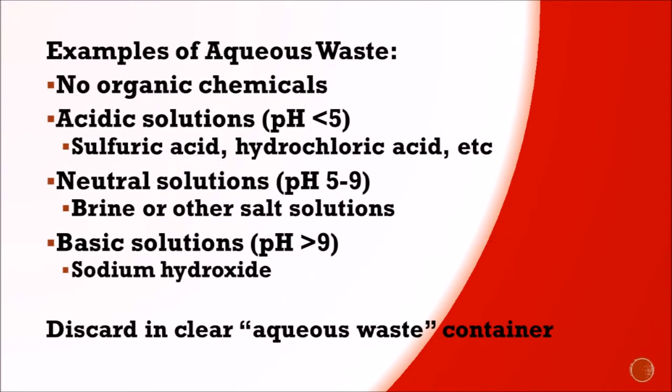Aqueous waste cannot contain any organic chemicals. It can only contain acidic solutions such as sulfuric acid or hydrochloric acid, neutral solutions such as salt solutions, and basic solutions such as sodium hydroxide. Discard these in the clear aqueous waste containers located in the fume hood.